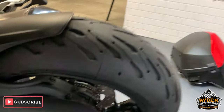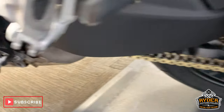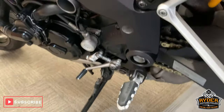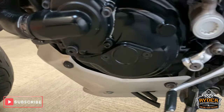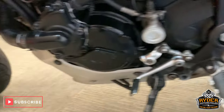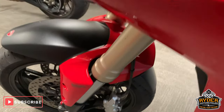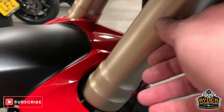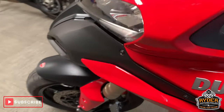Coming down the other side. Nice chain and sprockets. All very good down the engine casings this side as well. All the paintwork is lovely up this side. Have just noticed a tiny little mark on the front suspension — little mark there. It doesn't detract from the look of the bike.